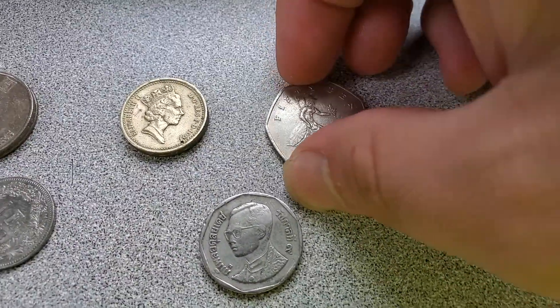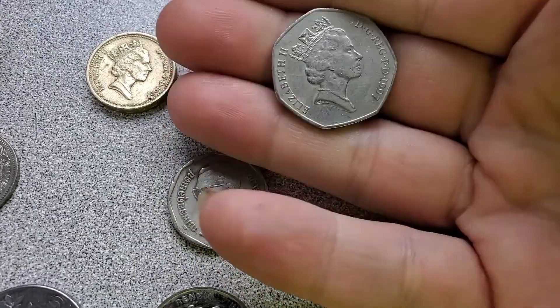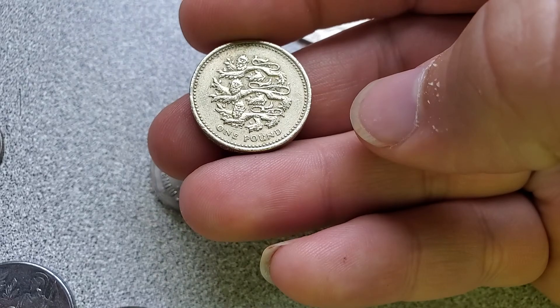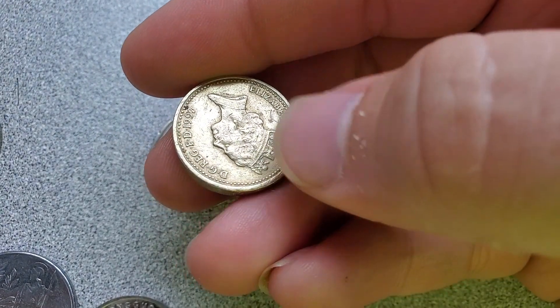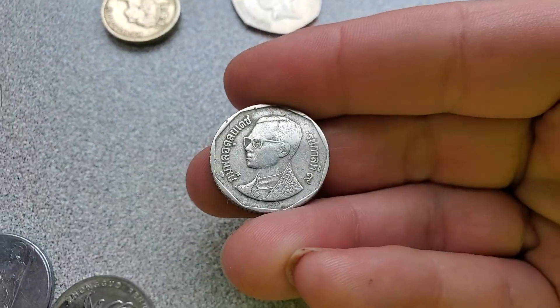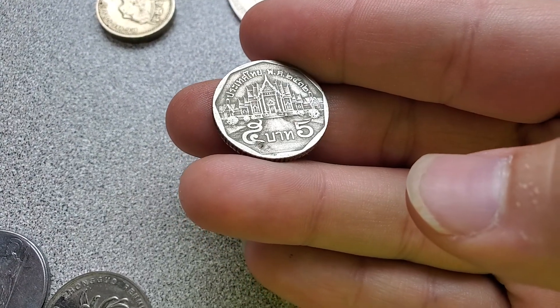Moving over to this stack, we have some British coins. Got a 50 pence piece from 1997. And we got a pound coin — I'm really sorry I keep dropping these — from 1997 as well. It says something in Latin along the edge, but I can't read Latin; I'm not even going to try. Then we have a 5 baht coin from Thailand. I've always liked the Thailand coin designs. Pretty sweet.